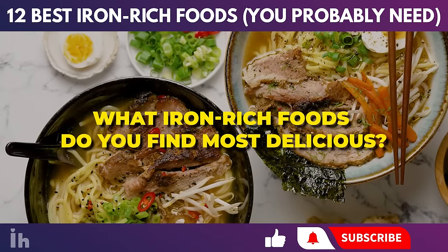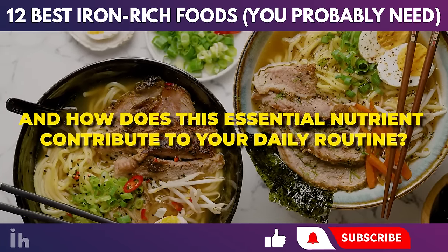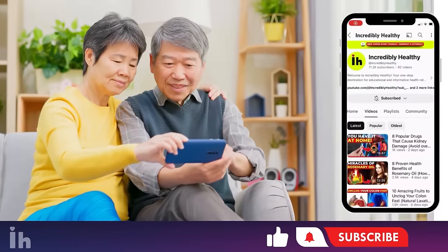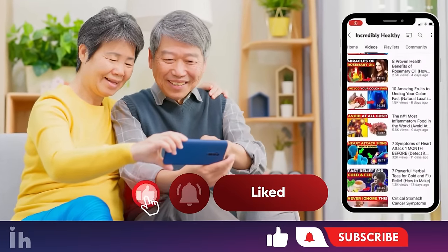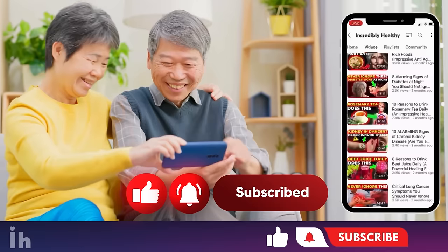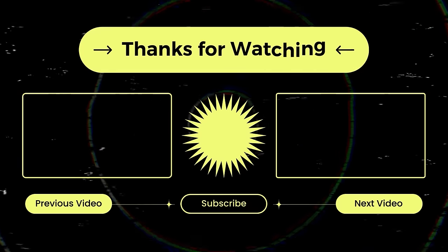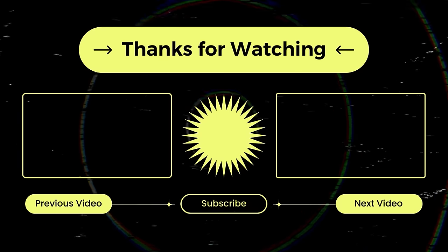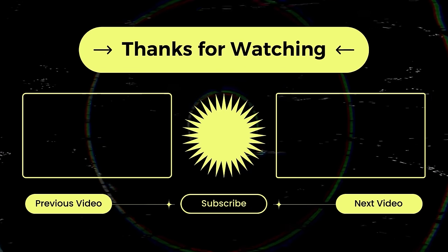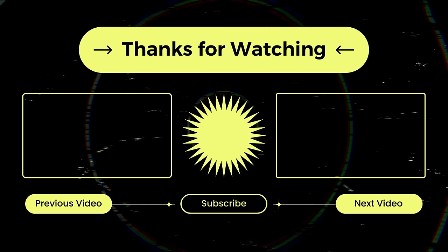What iron-rich foods do you find most delicious? And how does this essential nutrient contribute to your daily routine? If you enjoyed this video, don't forget to like, subscribe to our channel, and activate the notification for more content like this, as well as share this video with friends and family. Thank you very much for watching, and see you in the next video!